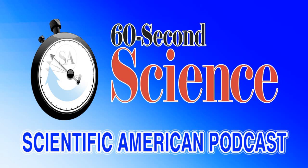Delgado looked for this spatial chunking among 45 fox squirrels on the campus of UC Berkeley, where she got her doctorate.